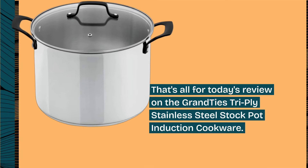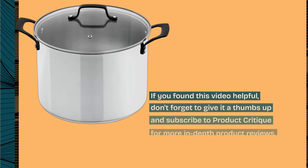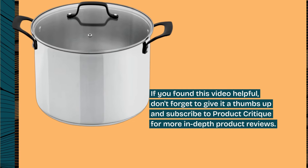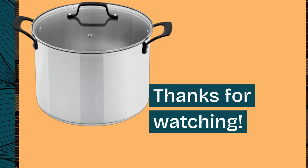That's all for today's review on the Grandties Tri-Ply Stainless Steel Stock Pot Induction Cookware. If you found this video helpful, don't forget to give it a thumbs up and subscribe to Product Critique for more in-depth product reviews. Thanks for watching.